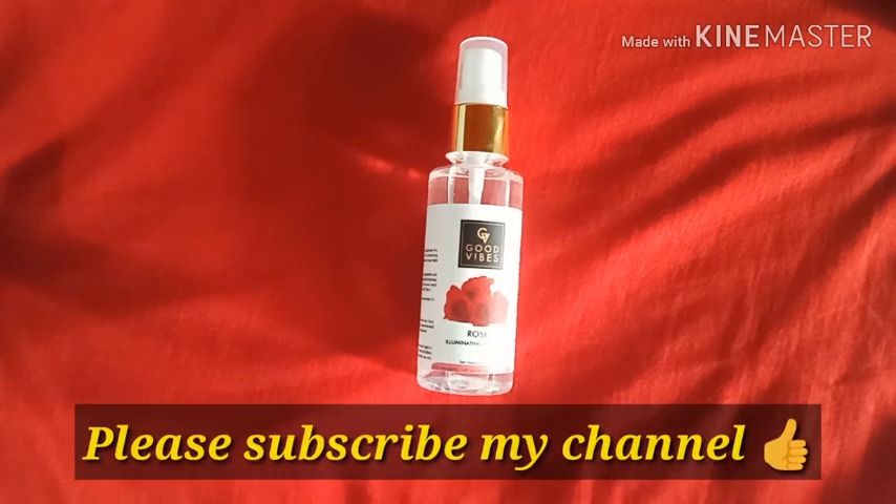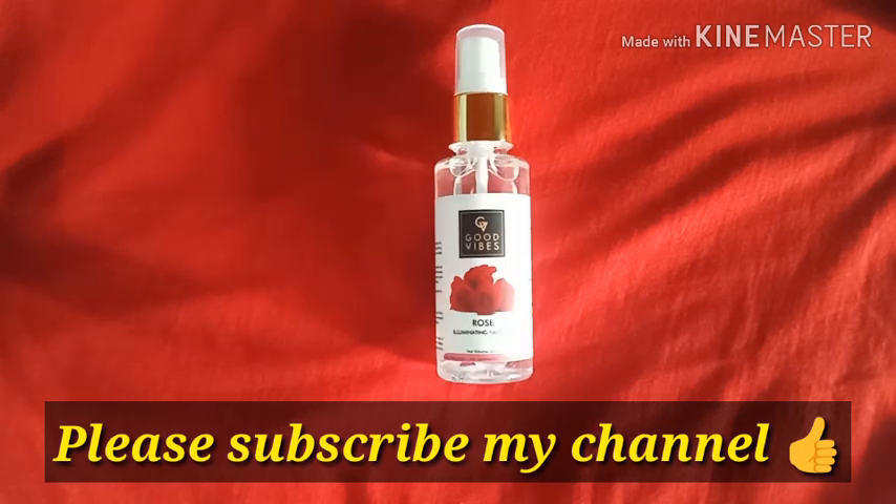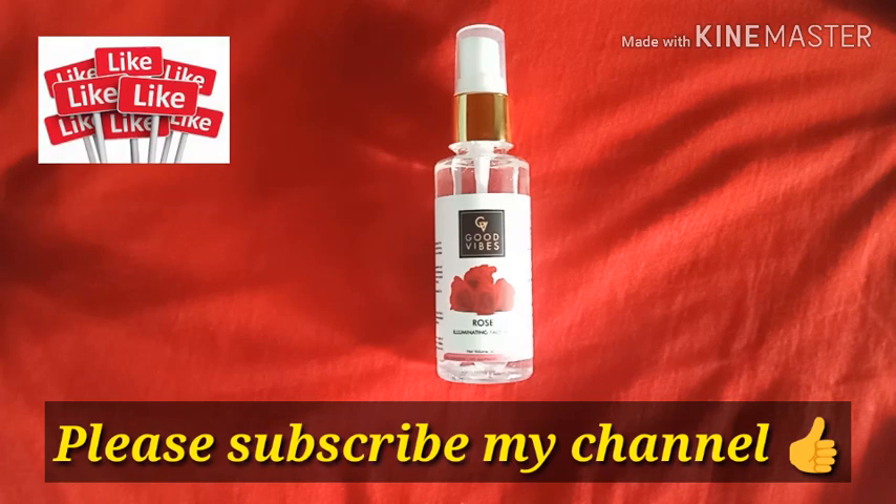That's it for today's product review. If you liked this video, don't forget to give it a big thumbs up. A lot of people watch but tend to forget to give a like — please remember, because likes help me know whether my content is good or not.